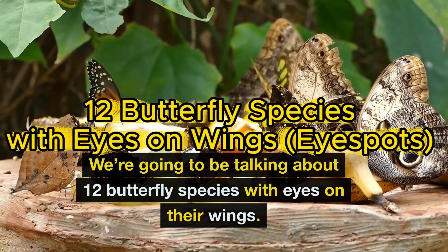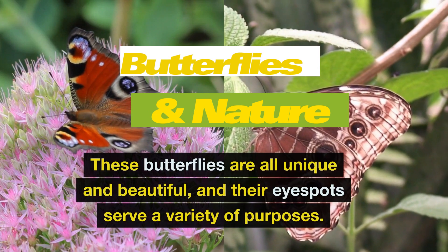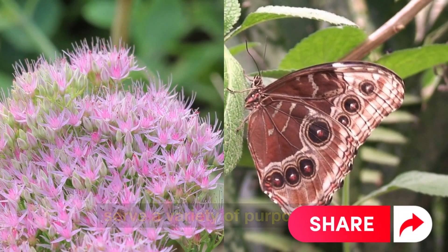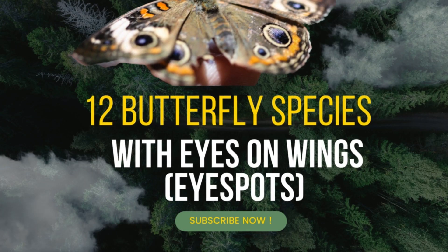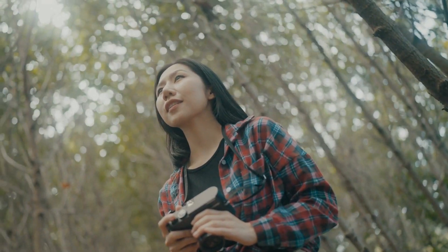We're going to be talking about 12 butterfly species with eyes on their wings. These butterflies are all unique and beautiful, and their eye spots serve a variety of purposes. Some eye spots are used to deter predators, while others are used to attract mates or camouflage the butterfly. So, let's spread our wings and embark on this incredible journey of discovery.